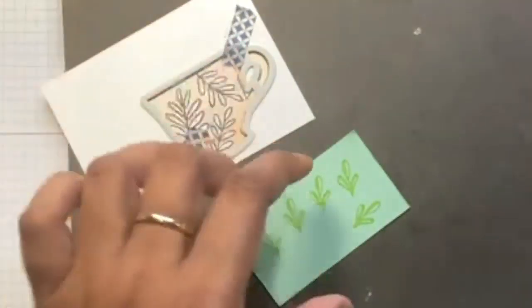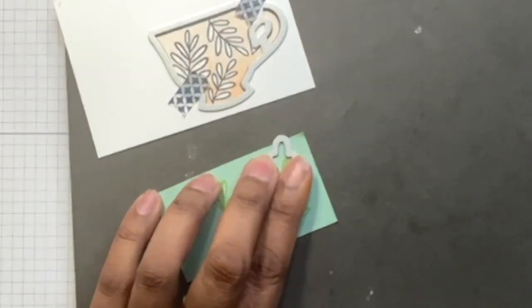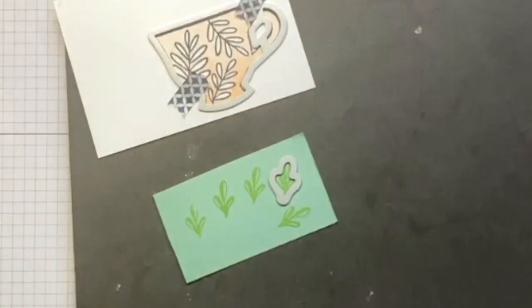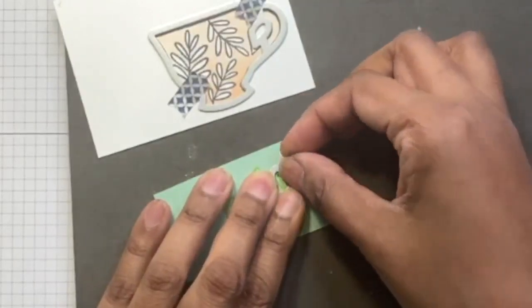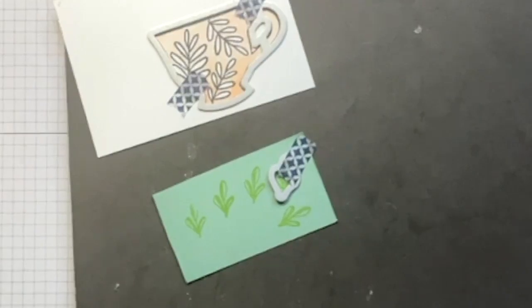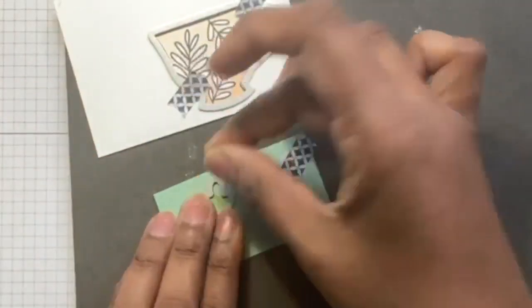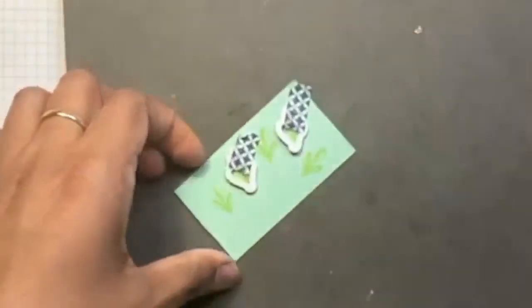While I'm using washi tape, I'm thinking — if you look at our catalogue there are masking sheets. Take a look at those. I'm ordering them in my next order. They will be wonderful — you can use them in lieu of this washi tape. They'll be handy for when you want to stamp images one on top of the other, and you can also use those masking sheets to die cut. So I'm looking forward to working with that.